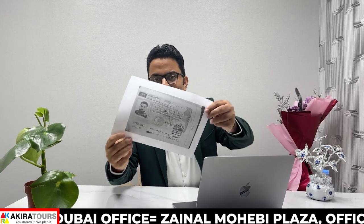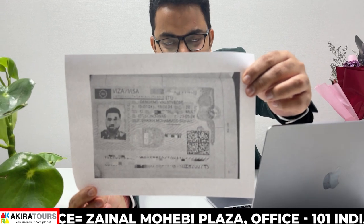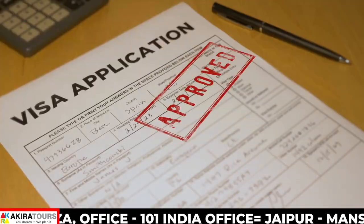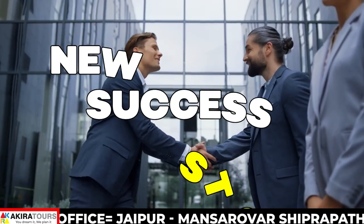First of all, I would like to show you this — let's pause and see the video easily. This is our client, Mr. Sohail, whose visa was recently approved from Lithuania. This is a short video for now, because this is a new success story from a new country.